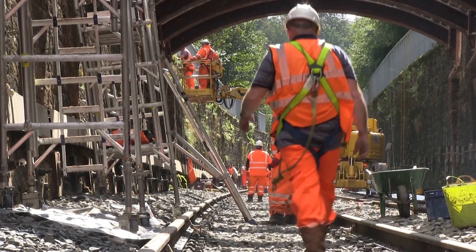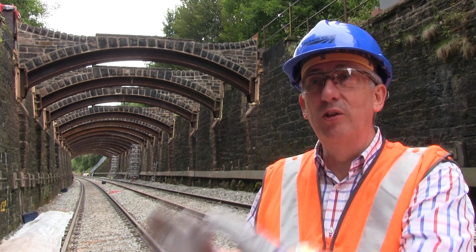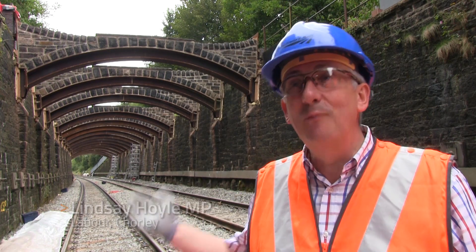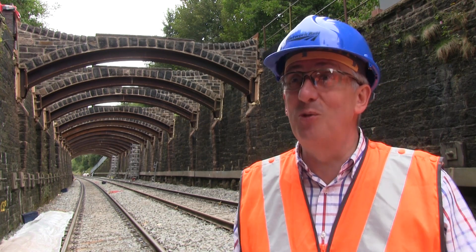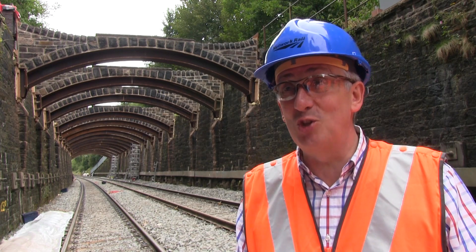I've got to say this is a great day. Here we are — English Heritage — when they said we want the flying arches back, I was fully supportive of that, and today Network Rail has kept that promise and we've seen them unveiled to public gaze. I think it's fantastic. This is unique; there is nothing like this anywhere else in the rail network.